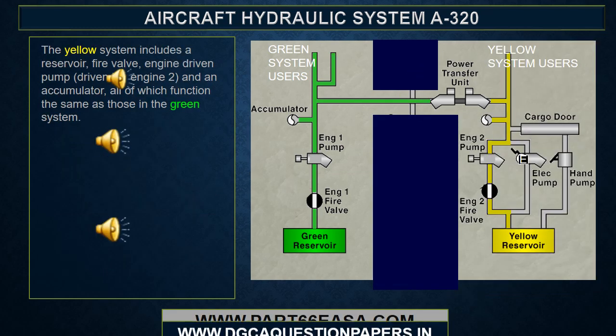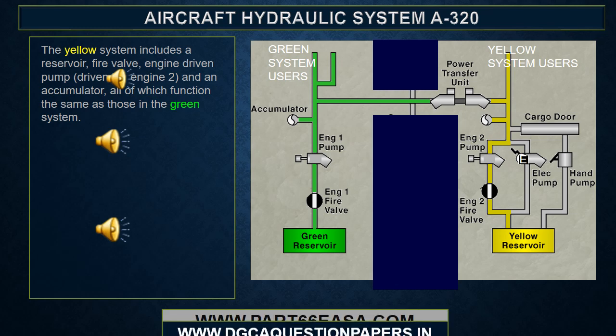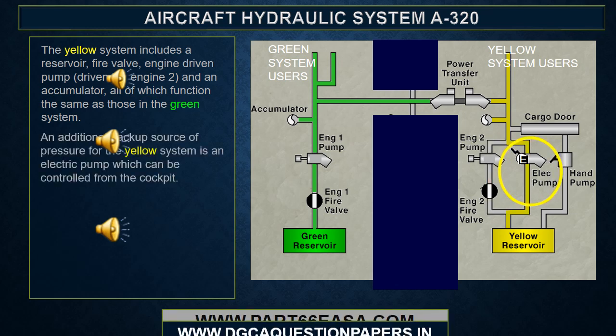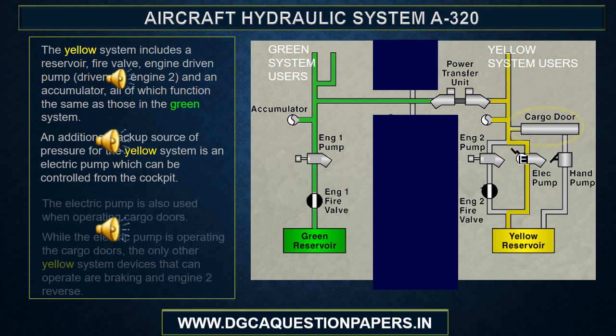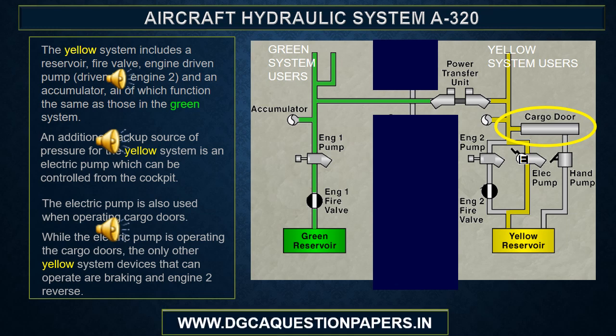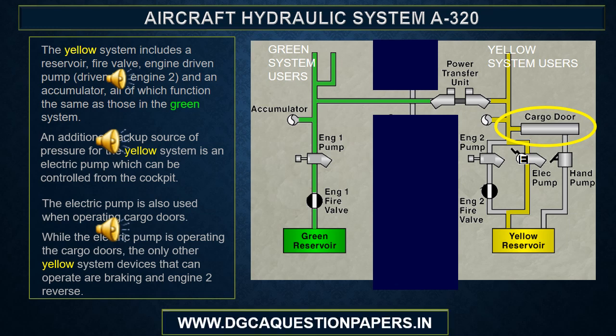The yellow system includes a reservoir, fire valve, engine driven pump driven by Engine 2, and an accumulator, all of which function the same as those in the green system. An additional backup source of pressure for the yellow system is an electric pump, which can be controlled from the cockpit. The electric pump is also used when operating cargo doors. While the electric pump is operating the cargo doors, the only other yellow system devices that can operate are braking and Engine 2 reverse.